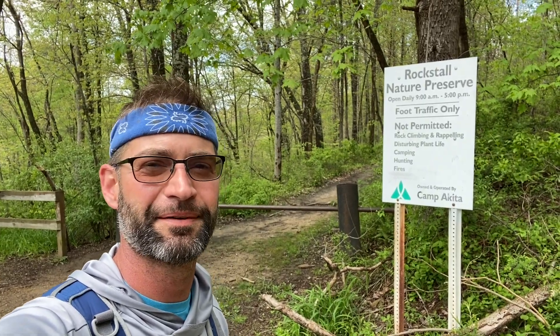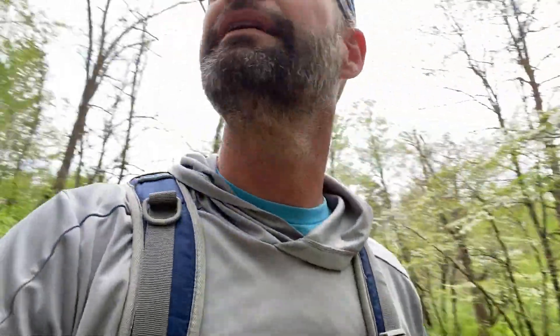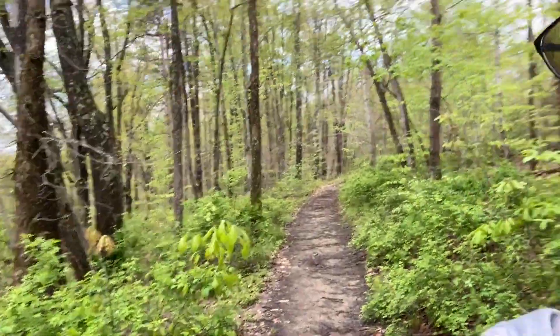Shouldn't miss an opportunity to get one in — it's a short favorite of mine, beautiful waterfall. It rained this morning. Rockstall Nature Preserve, glad to be showing you all this one. Not too much to see at the beginning. There's the path, so I'll check in at the stairs unless I see some pretty flowers or something.